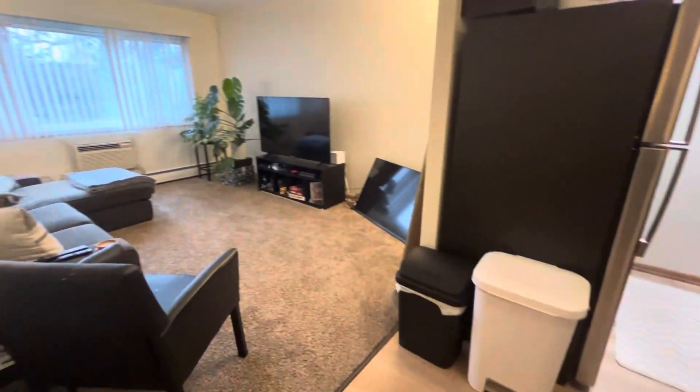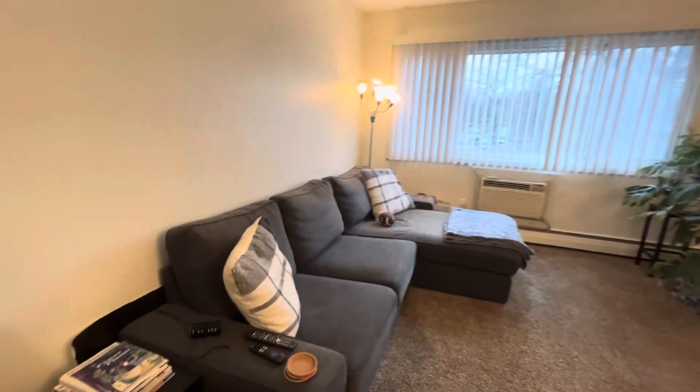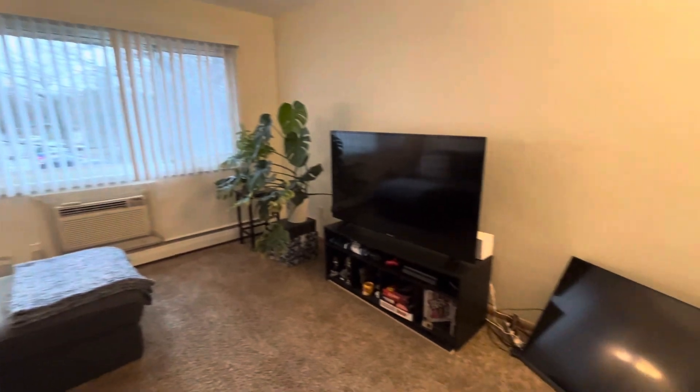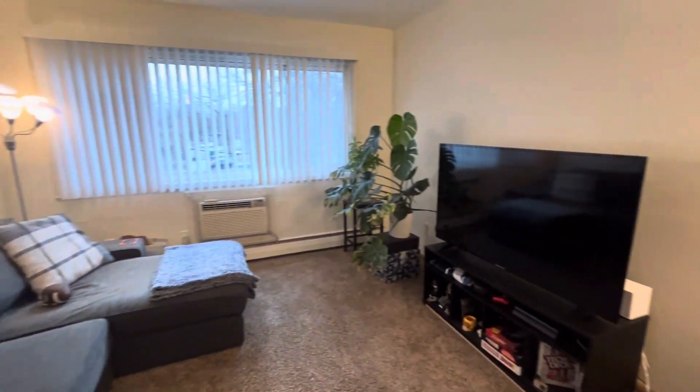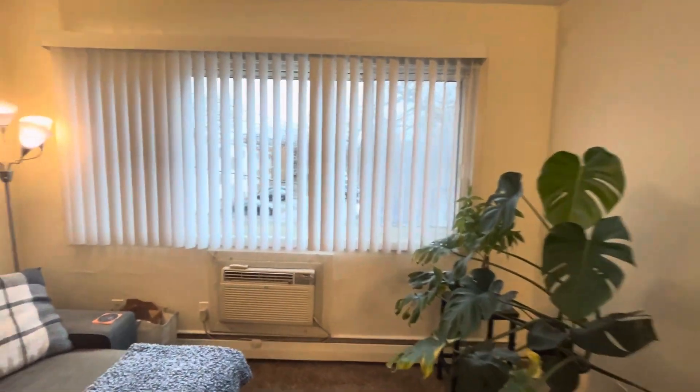It takes you right into the living room. The living room is great sized — there's room for a good sized couch as well as a couple TVs. There's a built-in air conditioner and big windows for natural light and a beautiful view of the parking lot.